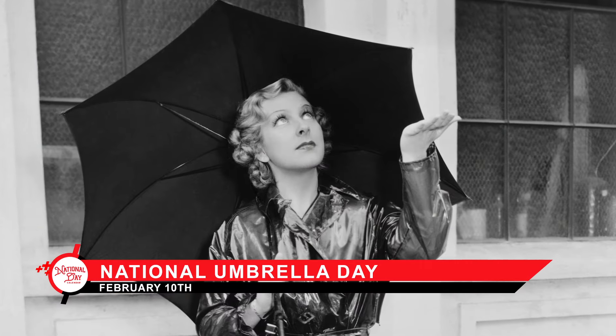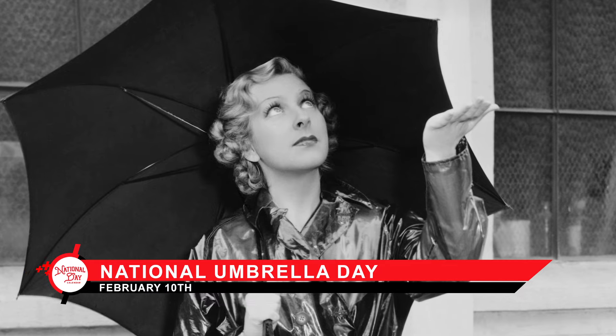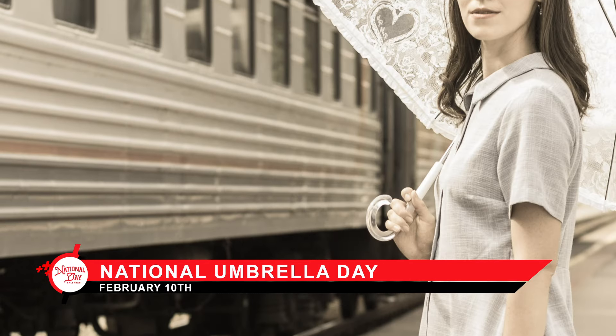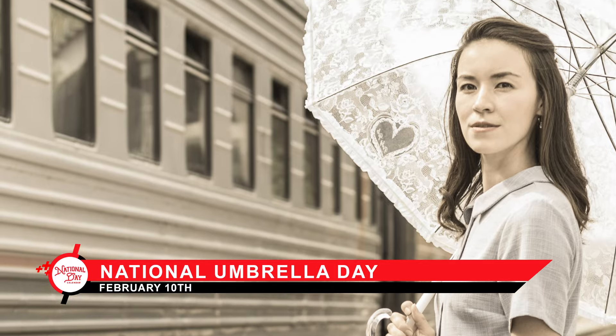With the rise of public fashion and photography in the 20th century, umbrellas emerged as a symbol of style in iconic images and films, further cementing their status as a fashionable accessory.